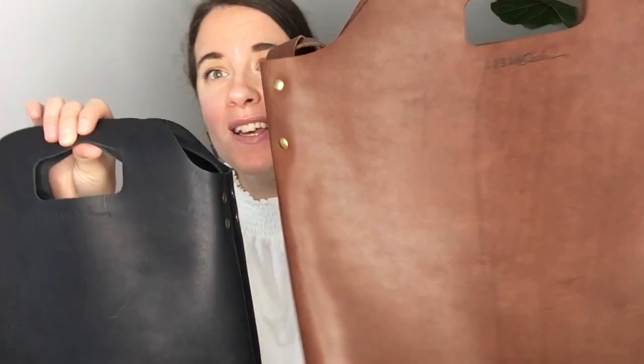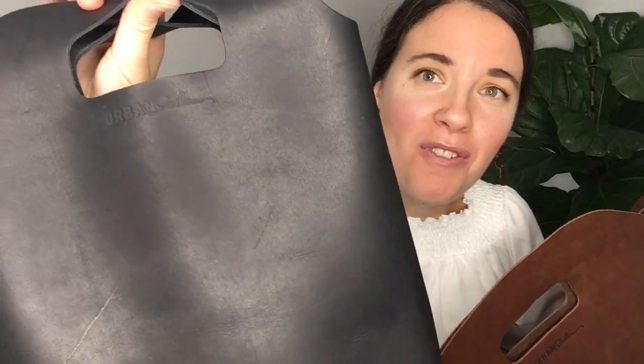No matter which size you get — or maybe you'll want both, the chestnut brown and the matte black — it is an investment that is sure to last a lifetime. If you pick one up, be sure to use my discount code LISA15 at checkout for 15% off your order. Please subscribe to my channel so you'll get notified when I upload my next video, and comment below with what brand you'd like me to look at next.